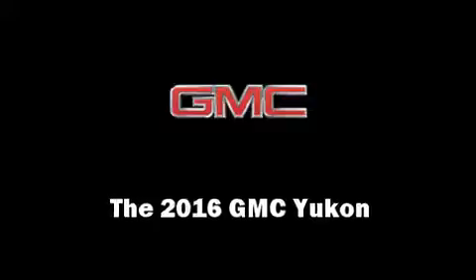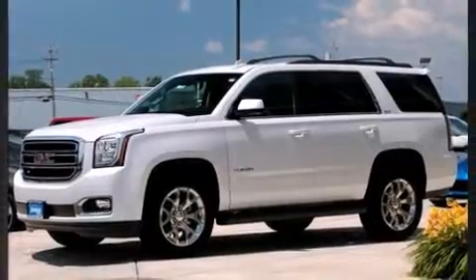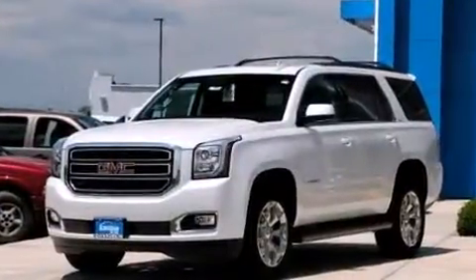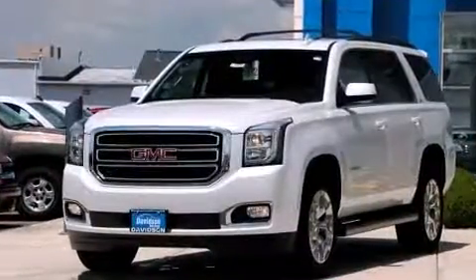Treat yourself to a test drive in the 2016 GMC Yukon. It features four-wheel drive capabilities, a durable automatic transmission, and a powerful eight-cylinder engine. Top features include front fog lights, leather upholstery, automatic dimming door mirrors, heated and ventilated seats.